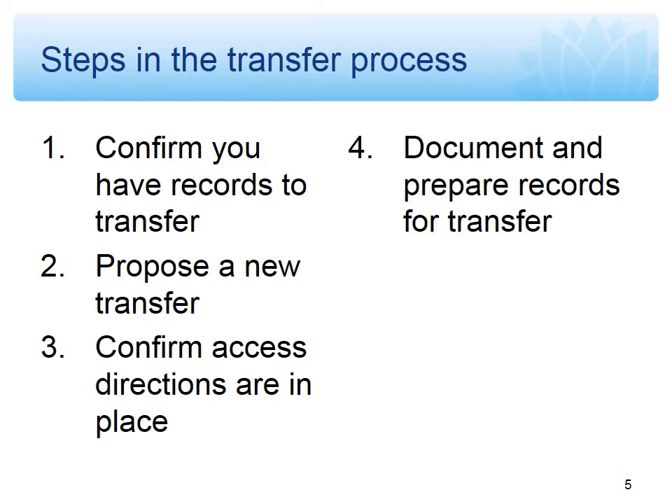The fourth step is, once we've reviewed your transfer proposal, worked out any issues, and given you the go-ahead to proceed, to actually get the records ready for transfer. In the case of physical records, that means boxing and listing them as per our fact sheet. We now send out barcodes, which we ask you to affix to the boxes before you send them to us. You will then send through the second of the two forms — a consignment list. That's the listing of all the items being transferred. When we receive that, we can review it, make sure it matches what you originally proposed, and identify any issues to work through.